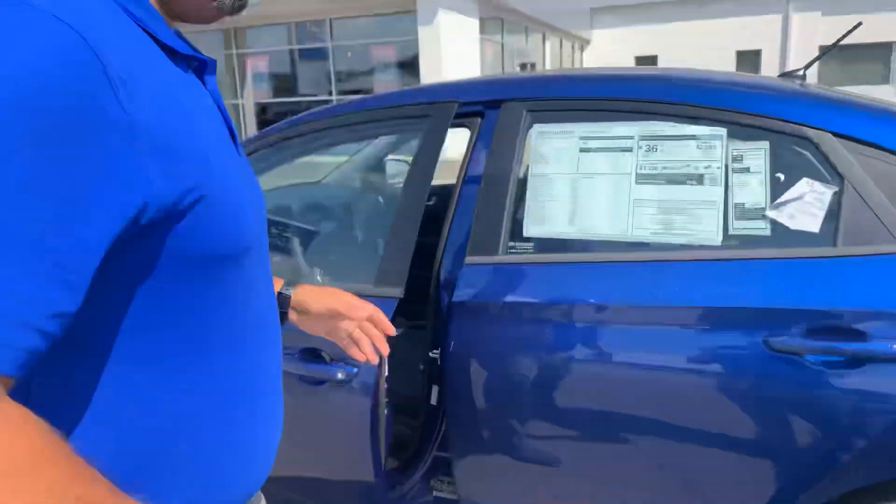But the best part about this vehicle are the warranties. We have a 5-year, 60,000-mile new car warranty and a 10-year, 100,000-mile powertrain warranty, which we double here at Tamron to 20 years, 200,000 miles.